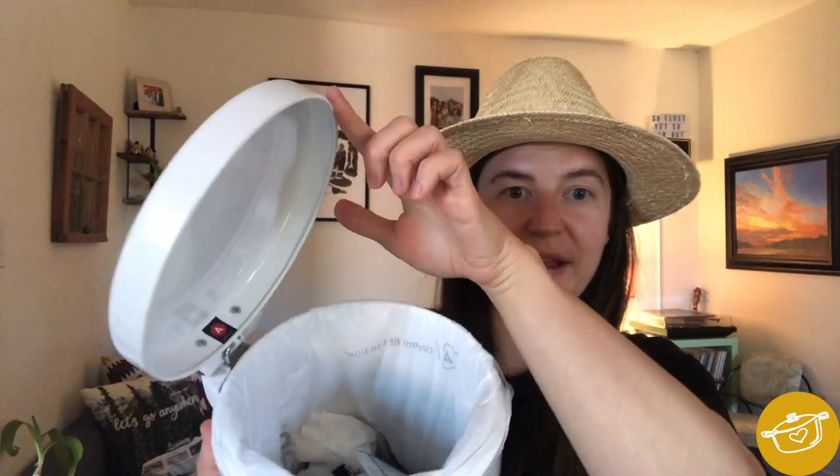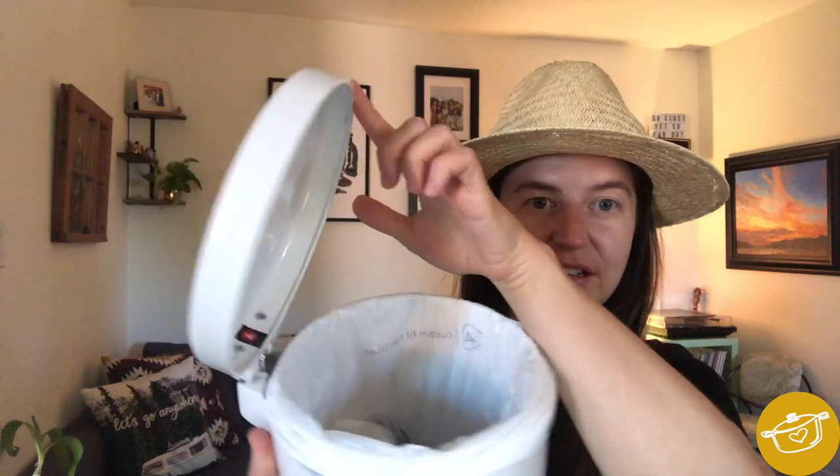What is up everybody and welcome back to my YouTube channel, With Love From Scratch. As you can see from the title of this video, we are going to be talking today about garbage — and more specifically, bathroom garbage. We throw out our bathroom garbage once a year. This is our trusty little bin; it's not too big, and you can see there's quite a bit of space left in there.